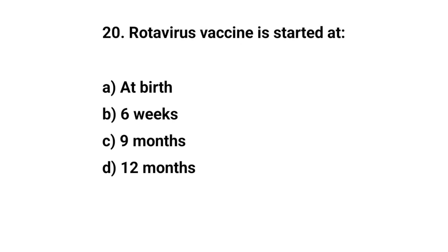Question number twenty. Rotavirus vaccine is started at — the right answer is B: six weeks.